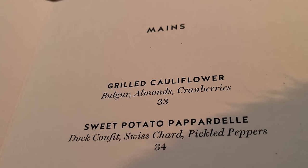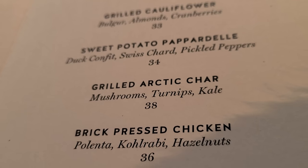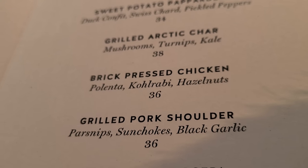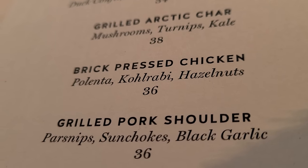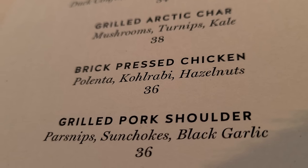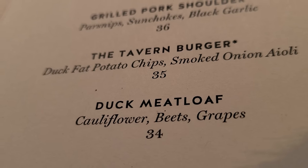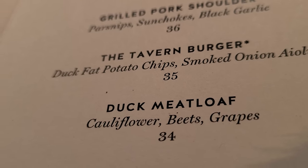There's also grilled cauliflower, sweet potato pappardelle — I'm gonna presume that's like a pasta — arctic char, which I'm guessing is a fish, and brick pressed chicken which was all the rage at one point, maybe still trending a little bit on TikTok. But I hear that the tavern burger is really what you're supposed to get here. It's what really put this place on the map, at least in burger circles. And if you're not hanging in burger circles, then it's time to reevaluate your choice of friends.